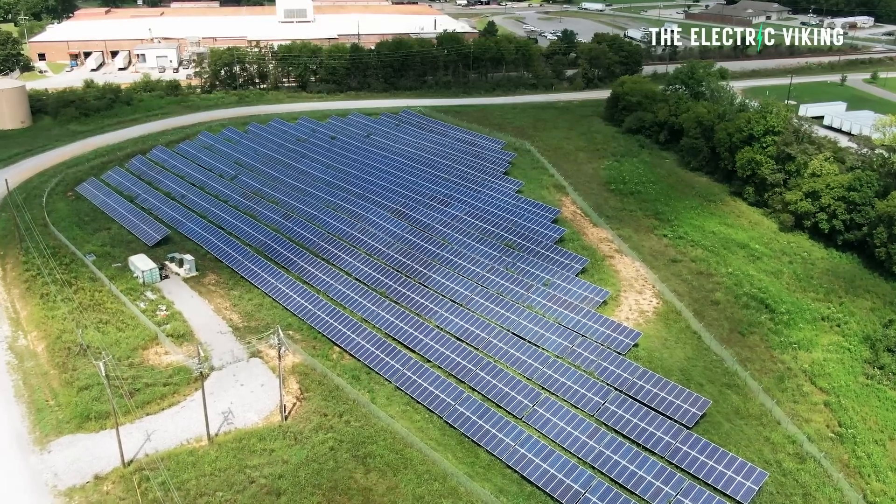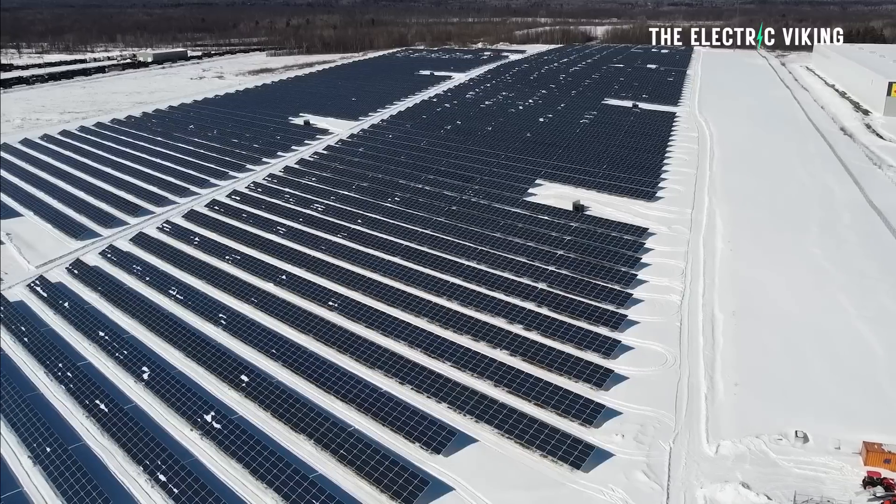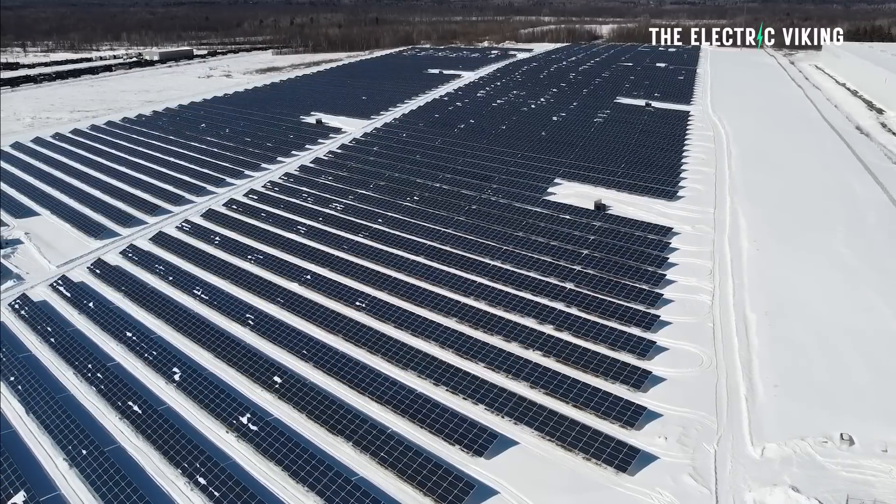Solar efficiency continues to give more for the money. You buy a solar system and you get more energy out of that system than you would the previous year, and the previous year before that. One of the changes made to solar panels within the last 12 months has drastically improved efficiency.